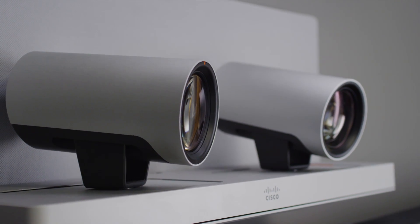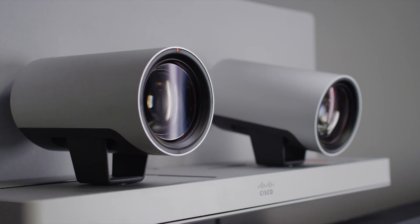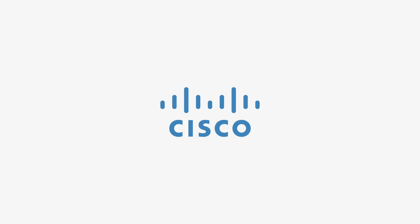SpeakerTrack 60 lets you enjoy a personable, intuitive video experience that can be better than being there.